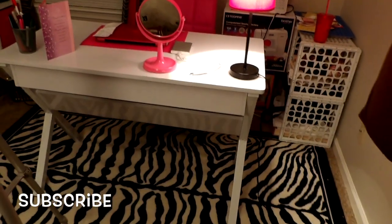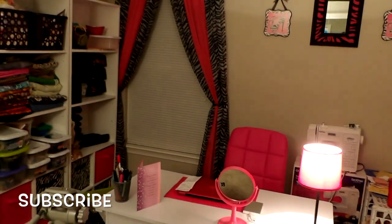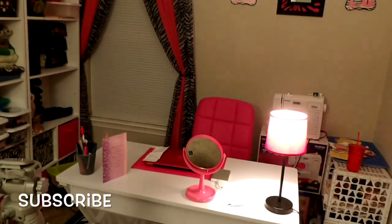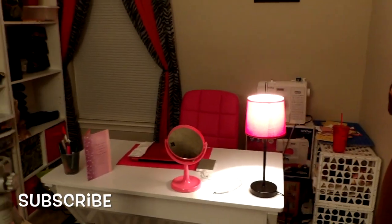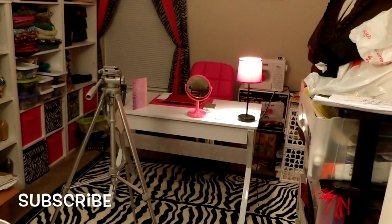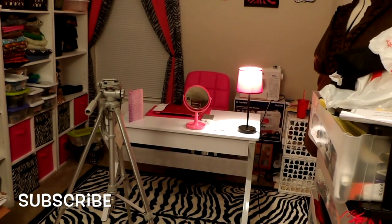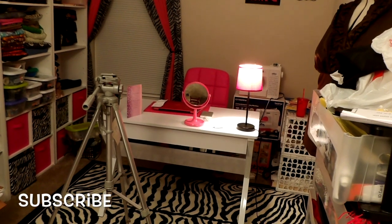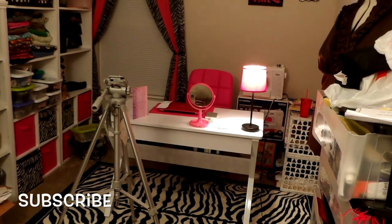I wanted to show you guys the desk that my son and I put together last night. It is gorgeous — look at my desk! Oh my gosh, it matched everything. I can't wait to show the full room once I'm completed with it because it's going to be beautiful. There's still a lot of stuff out of place, I'm still working on it.